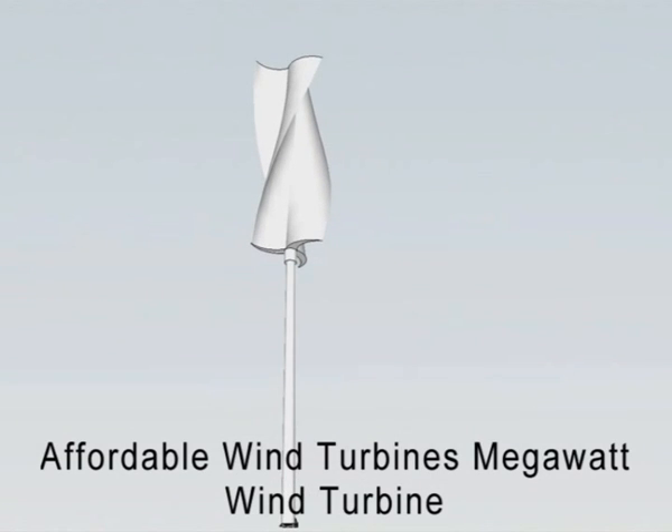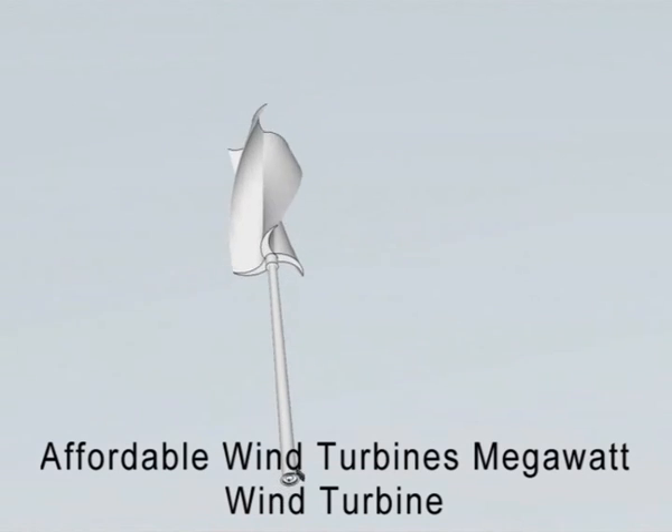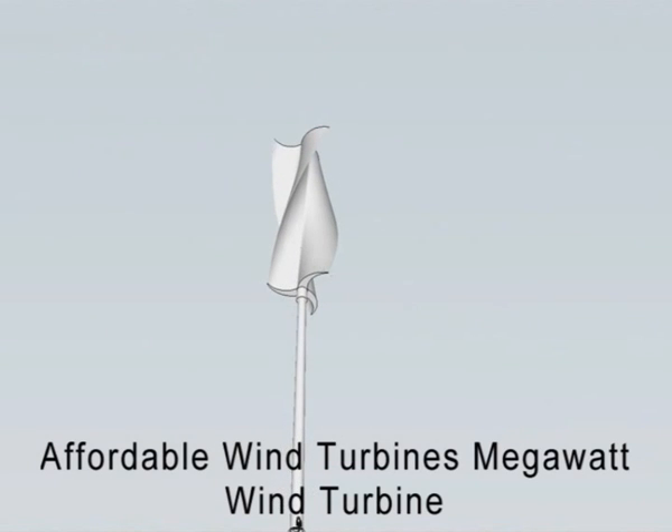The rotor system is in sections, which allows ease of installation and lower installation costs. The rotor system also boasts an automated lubrication system.